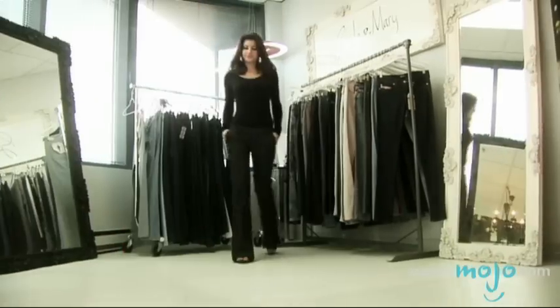Hi, I'm Veronica, and today on WatchMojo.com, we're finding the perfect pair of jeans for every shape and size. We're here in the Guido and Mary showroom, so I'm going to use them as an illustration to show you what's available.